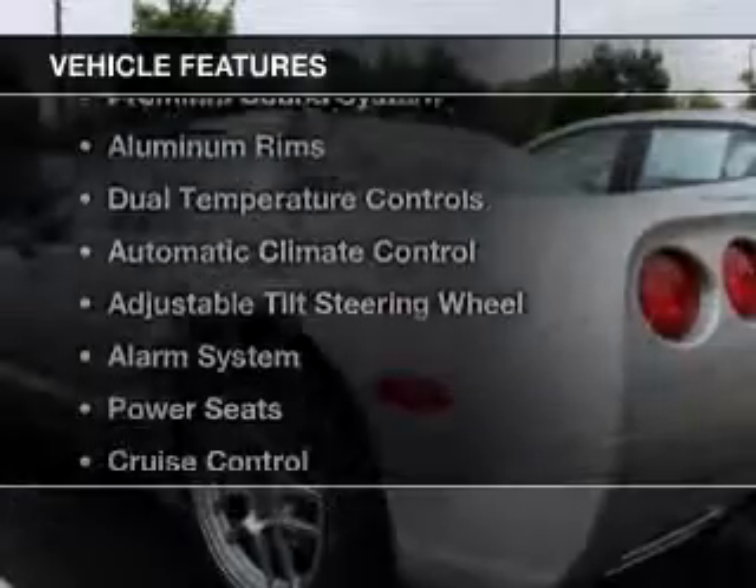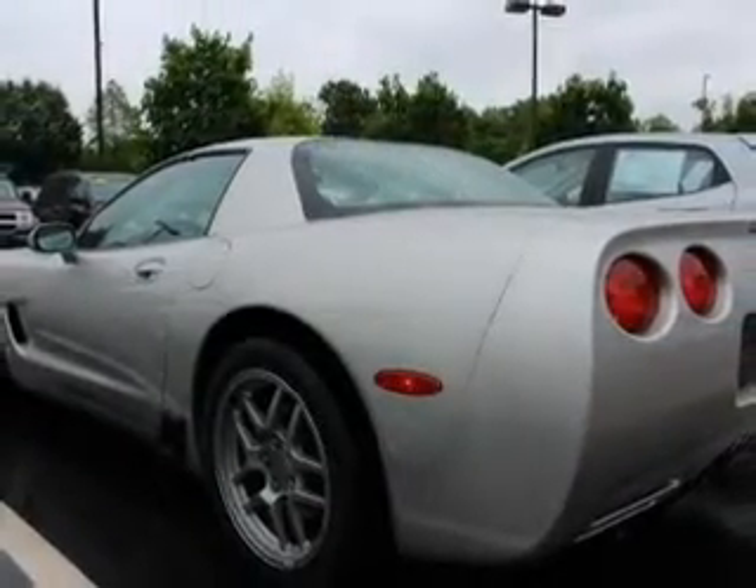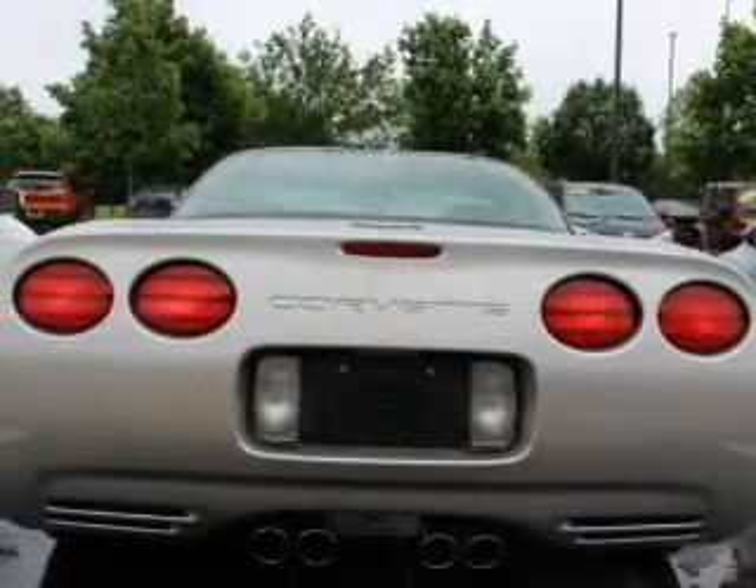The features include electric trunk, leather seats, a premium sound system, aluminum rims, and dual temperature controls.